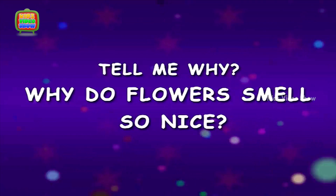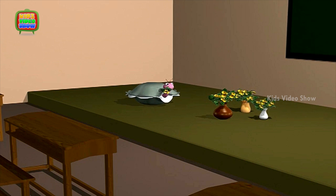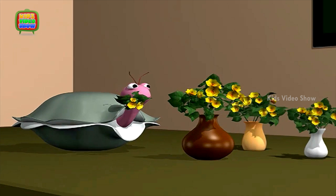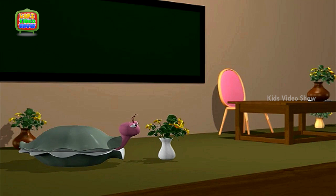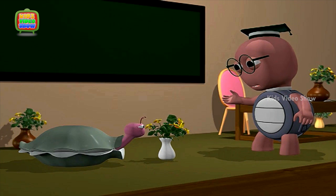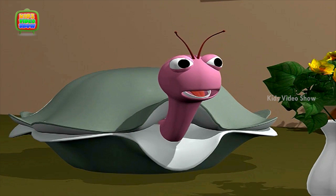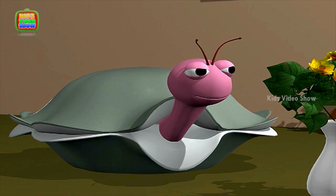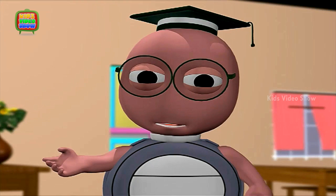Why do flowers smell so nice? Especially the roses and daisies. I love their smell. Oyster, are you talking to yourself? No, no, professor. I was just arranging the flowers and thinking that flowers just freshen up the room. I have always wondered why they smell so nice. A flower's fragrance helps it attract insects and butterflies.